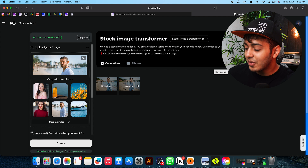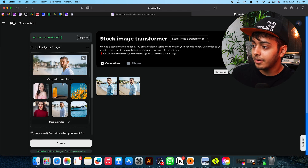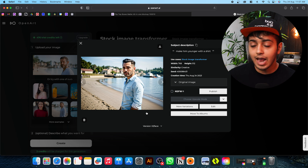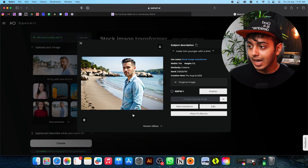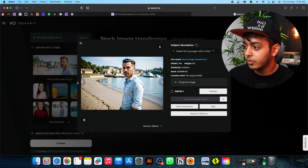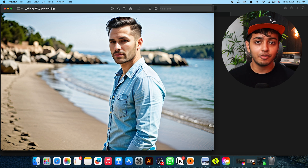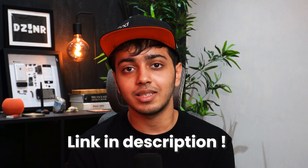Oh wow, this really looks good. Here is the before image and here is the after — it literally made him so much younger and also made him wear a shirt, which is exactly what I needed. If you also notice, the overall image quality and vibrancy has been increased. I really prefer this one over the original. So I'll go and download it and start using it for my project. Those were OpenArt.ai's two amazing features out of many more — click the link in the description to check the rest.